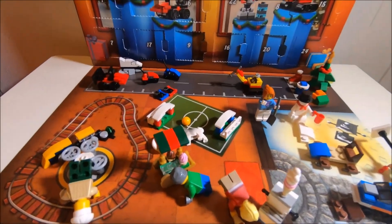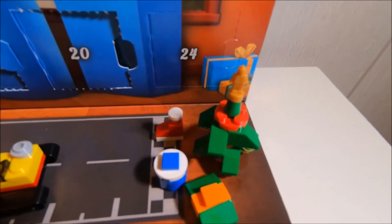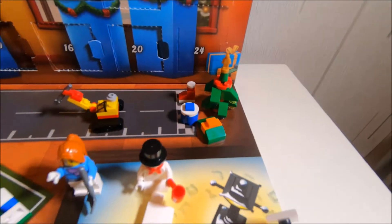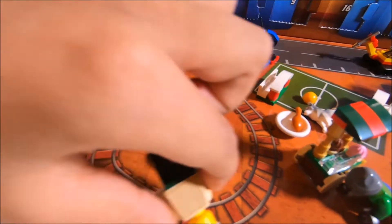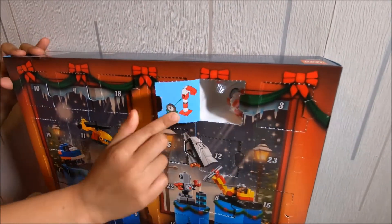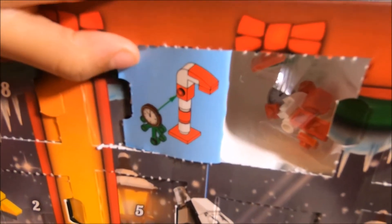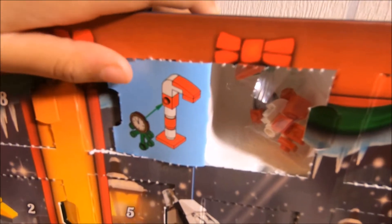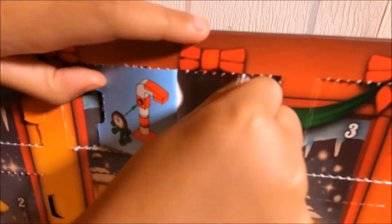My favorite is the Christmas tree so far. Actually, my favorite is the drone. And what we're kicking right now — is it a candy cane? No, it's a clock shaped as a candy cane. Why on earth would anyone ever do that?